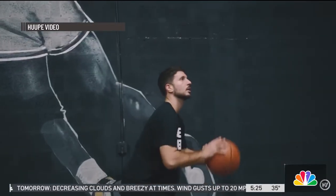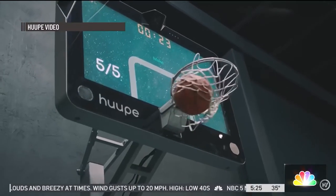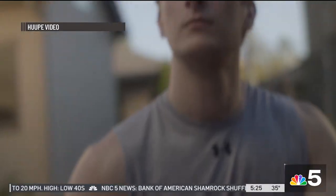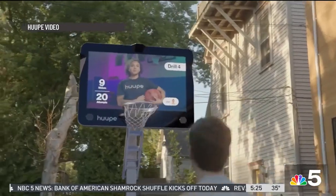The way it works, there's a camera on top of the screen that tracks all the players' movements. You get real-time analytics, form correction, on-demand training — you can stream your favorite games, highlights, and shows while you play, and it tracks all of your data in the background. So you don't have to choose anymore between watching an NBA game or a March Madness game or shooting some baskets. You can do both at the same time.